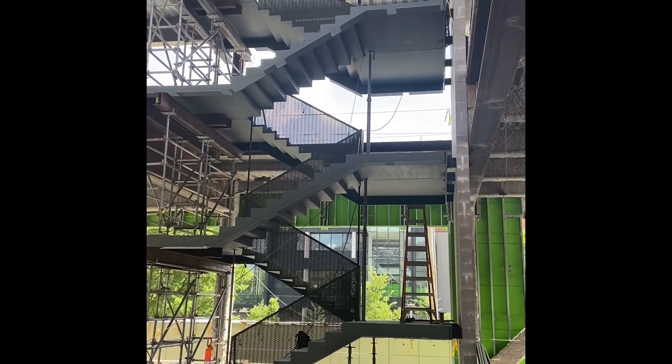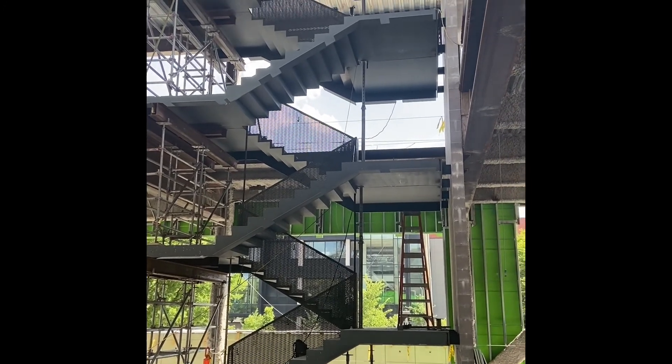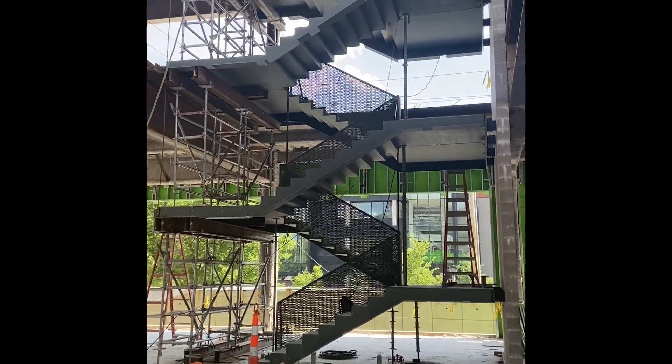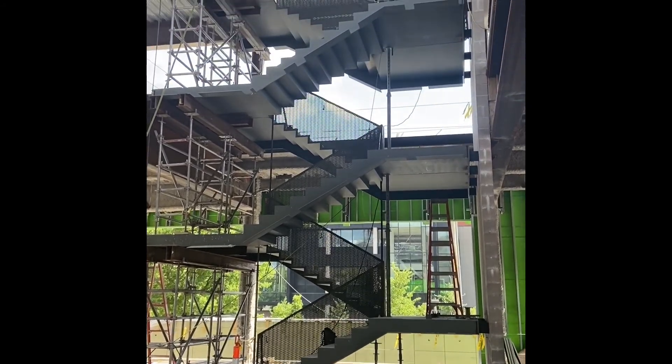This is the main stairwell of the building. It's almost completed — there are a few more miscellaneous pieces that need to be added in order for it to be finished. It gives you a pretty cool view though. You can see the first floor, second floor, and third floor.